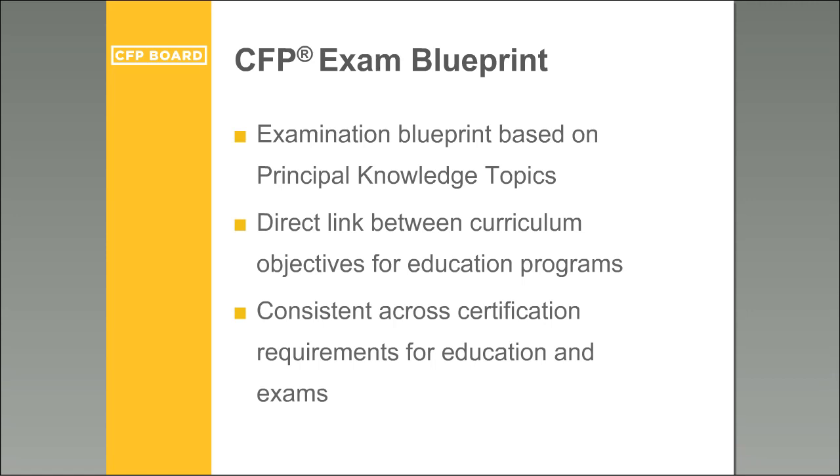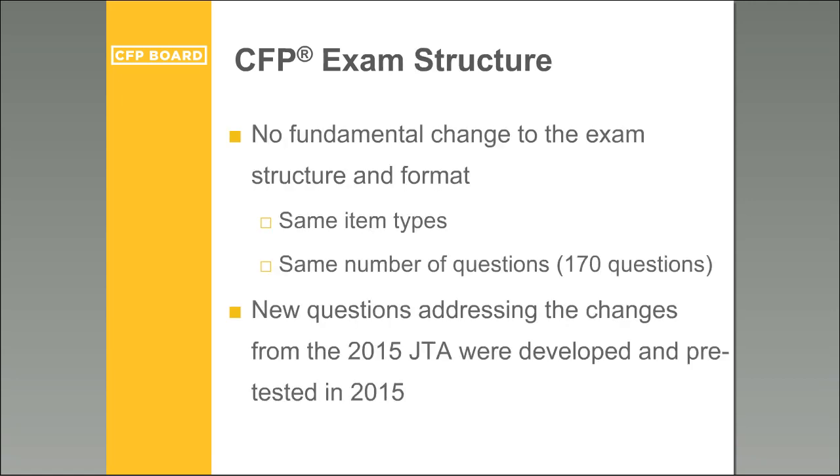If you completed your education program one, two, or three years ago, note that your education program is still current. Some knowledge topics have been fleshed out and certain things are more salient, but everything you have covered is still valid. You might want to polish some of those added or expanded elements to help prepare for the exam, but what you've gone through is still current.